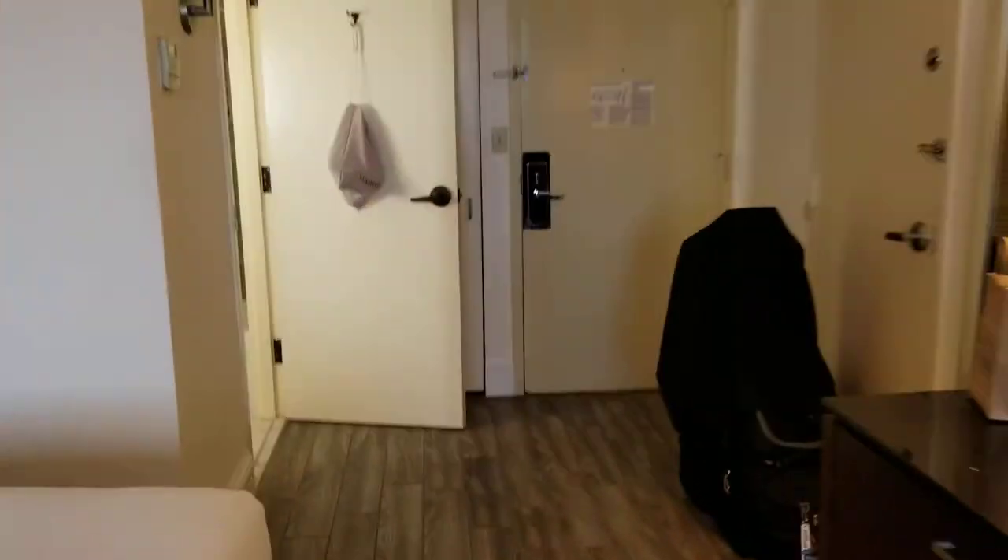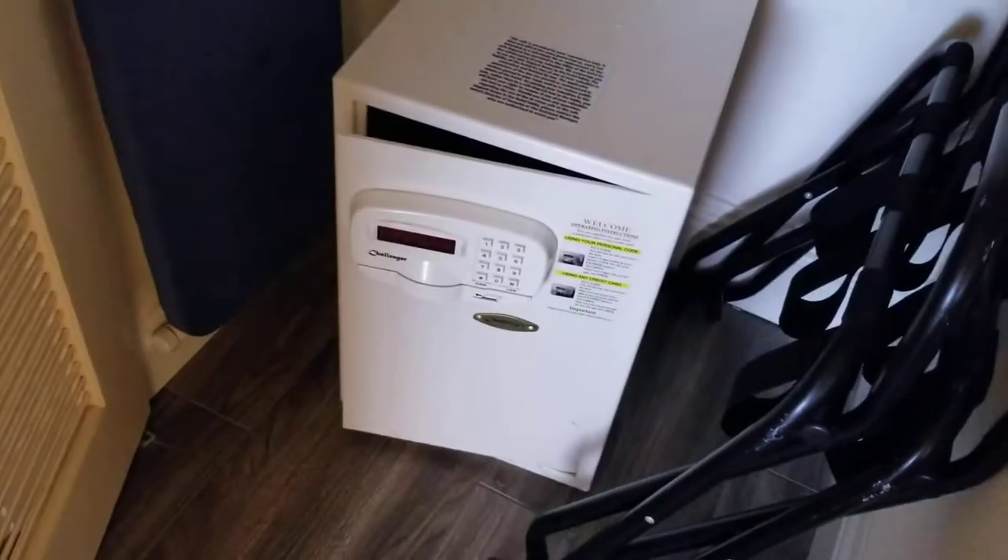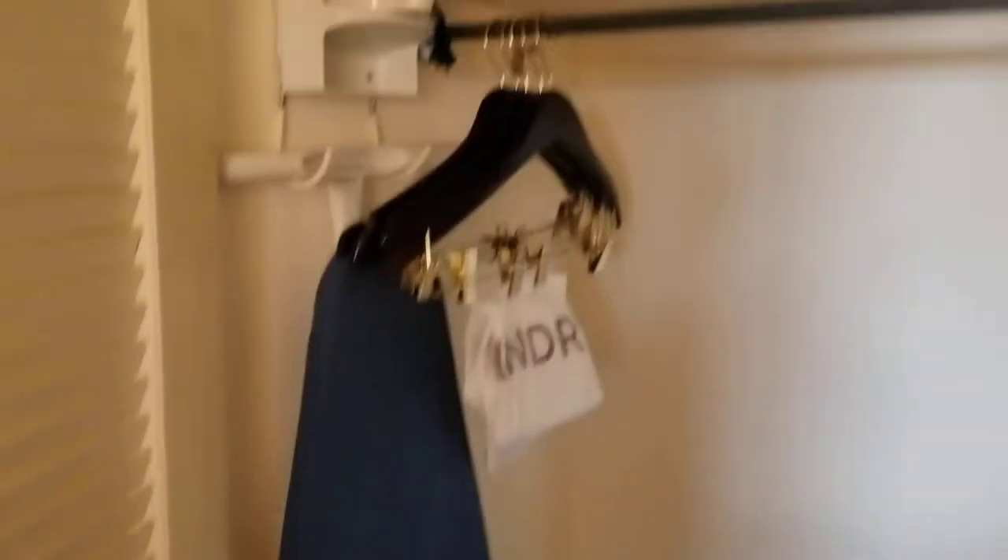One last thing — I need to review the closet. Here is the hair dryer and the closet. There is a very large safe and your typical closet stuff.